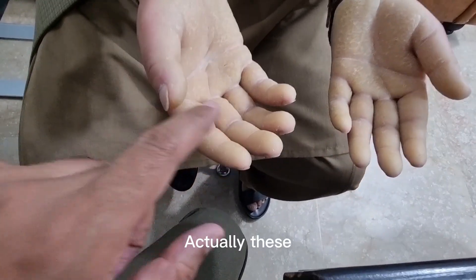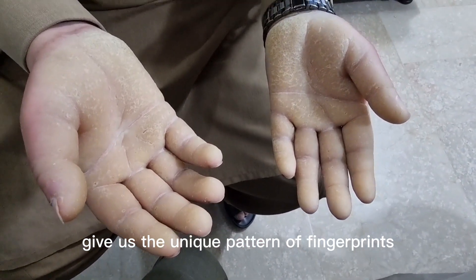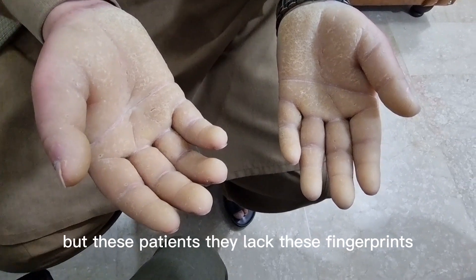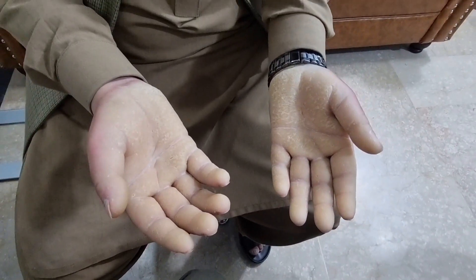The ridges present on our hands and fingers give us a unique pattern of fingerprints, which is unique to each and every person. But these patients lack these fingerprints. Thank you so much.